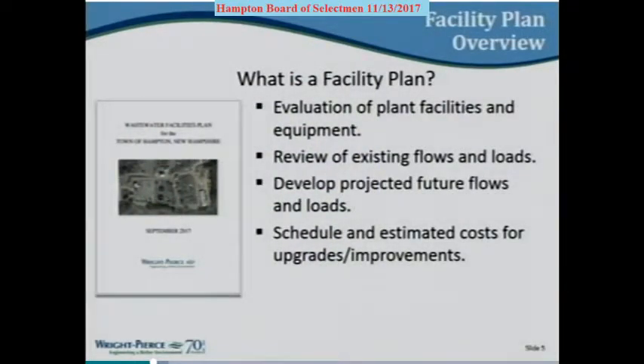What is a facility plan? We do these for communities that know they have a need at the plant and want to understand what that need is. The town has known that this is probably one of the biggest dollar-value resources in town — to construct that plant new today would be in the order of $40 to $50 million easily. We're building a plant of similar size in Exeter right now, and the total project cost is in the vicinity of $50 million. Facility plans assess the existing condition, look at flows and loads, growth projections, and lay out upgrades and a schedule for moving forward.